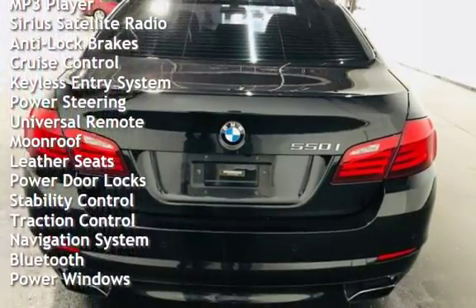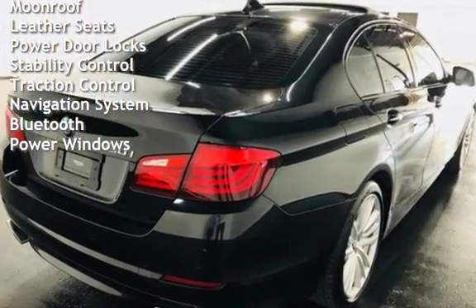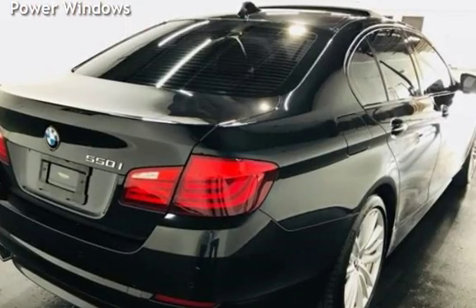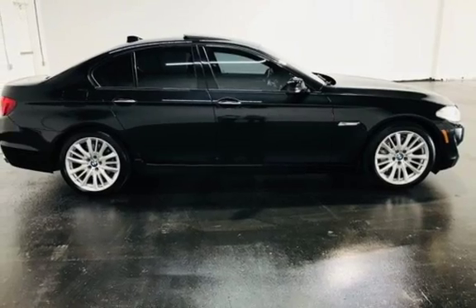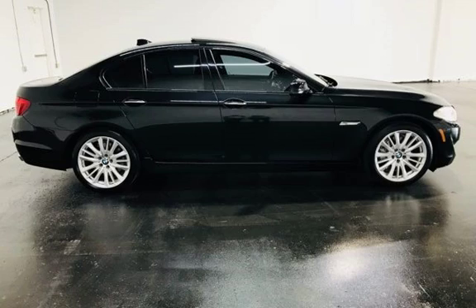Sirius satellite radio, anti-lock brakes, cruise control, keyless entry, power steering, universal remote, moonroof, leather seats, power door locks, stability control, traction control, navigation system, Bluetooth, and power windows.